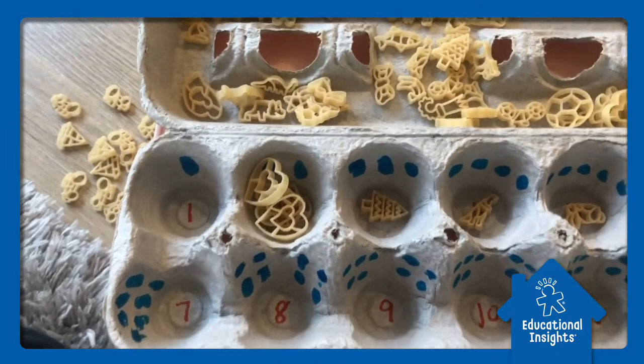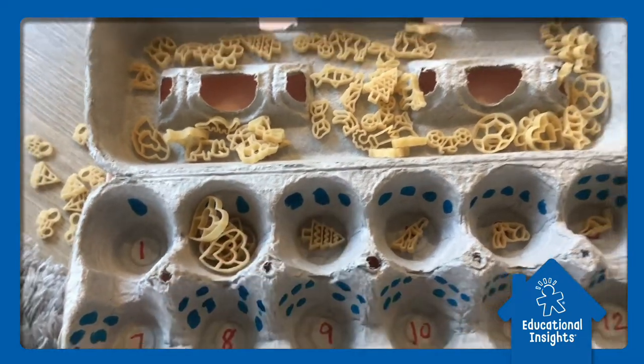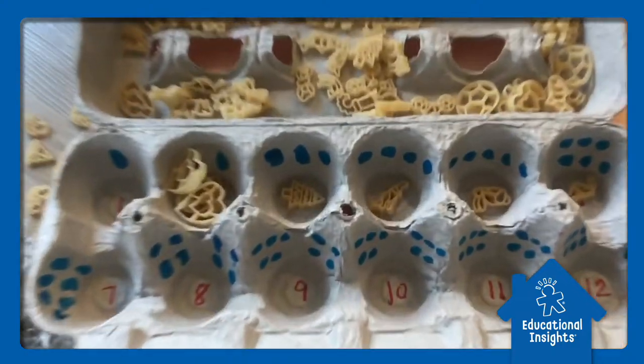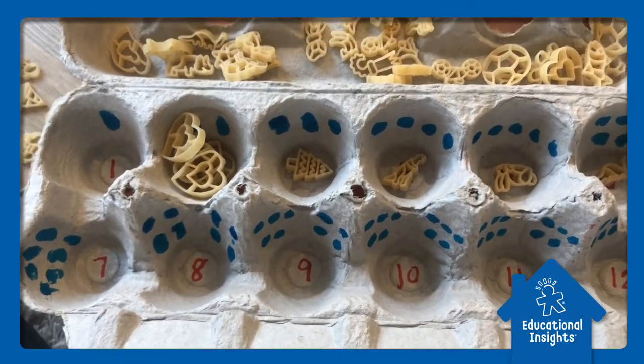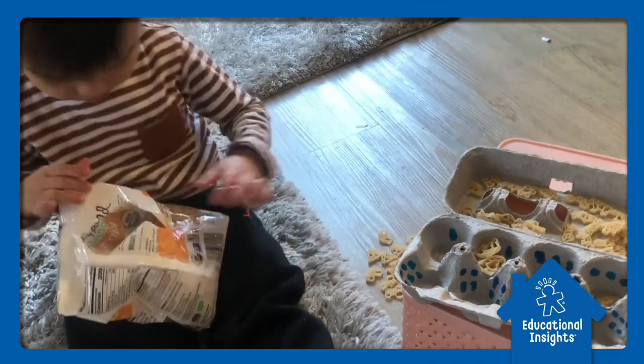I labeled each space with a number and also drew dots for each corresponding number, and now James is counting each pasta to match the space. This is perfect for counting and also building one-on-one number correspondence.